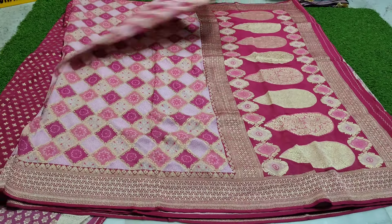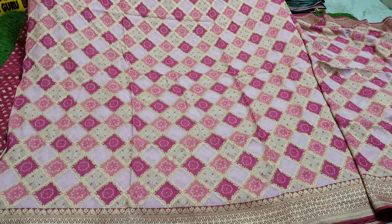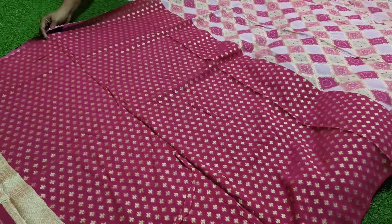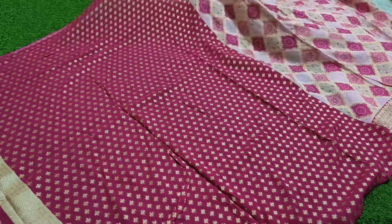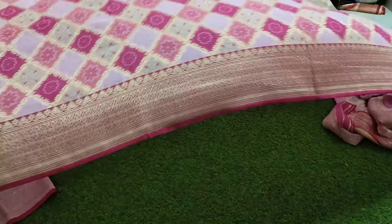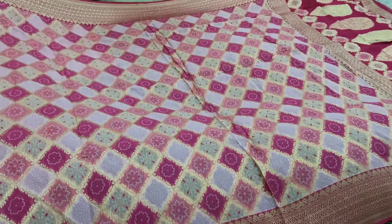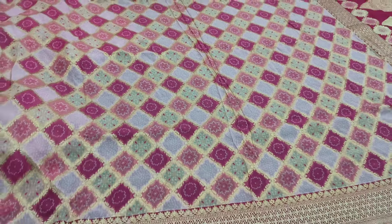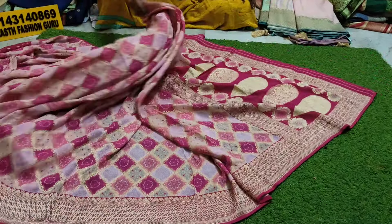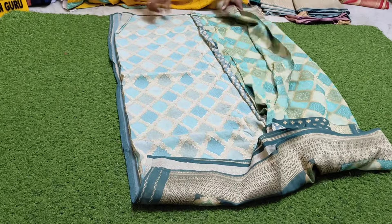3500 saree, well-built quality. You can book it now. Pure, original, pure kattdi by kattdi. Exclusive piece, no damage. Blouse piece included — pure handloom board. Saree only 3500, free shipping.